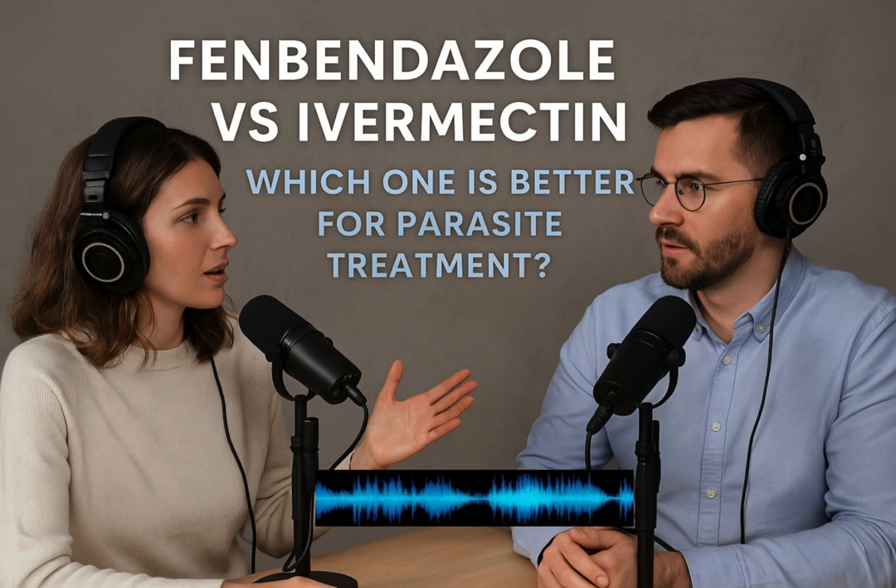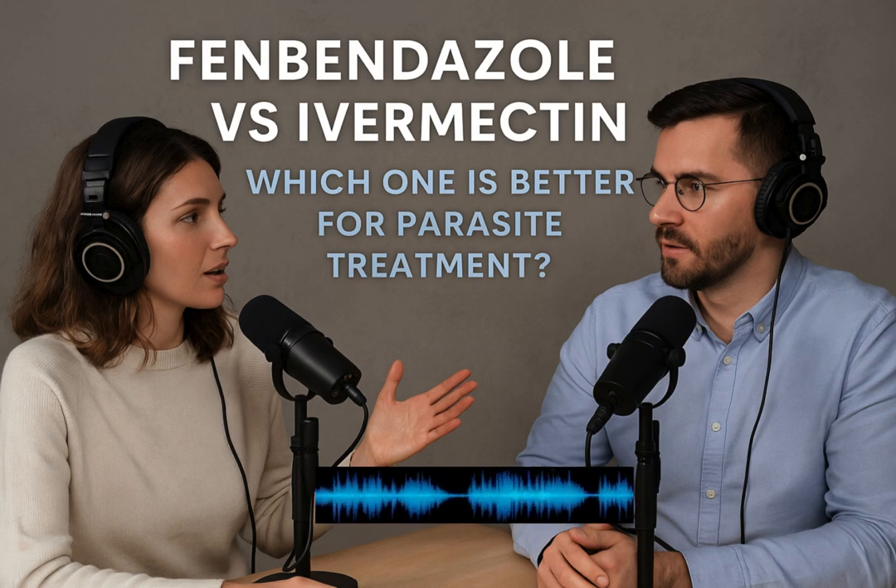Ivermectin's uses are also broad. In animals, it's effective against roundworms, but also external parasites — lice, mites — that's a key difference from fenbendazole. And crucially for humans, it does have specific FDA approvals: for treating river blindness (onchocerciasis), a really serious condition; also strongyloidiasis, an intestinal worm; and scabies, those skin mites. The source also mentioned studies on antiviral properties like for COVID-19, but it clearly states the FDA has not recommended it for that. Doses mentioned are 3 mg, Iverheal 6 mg, and 12 mg tablets.